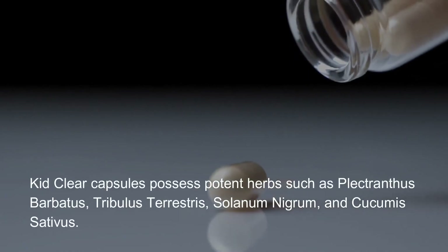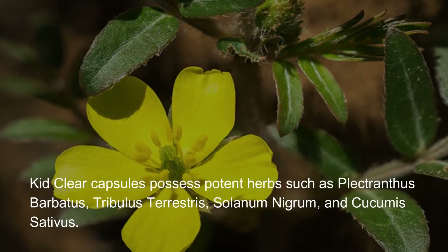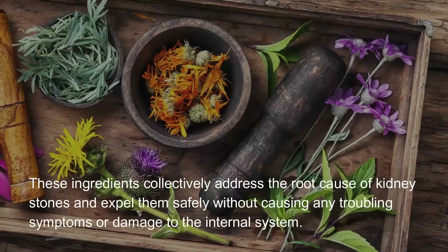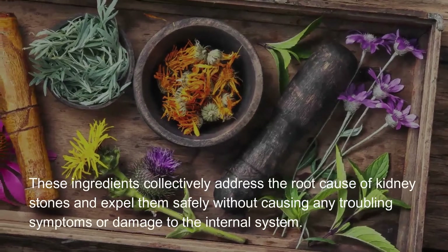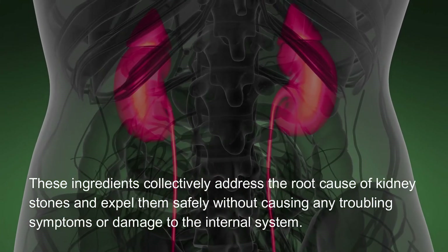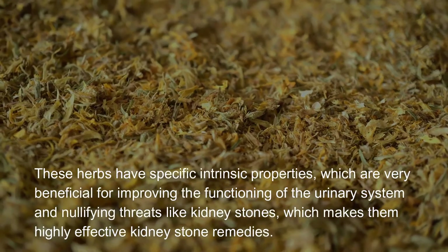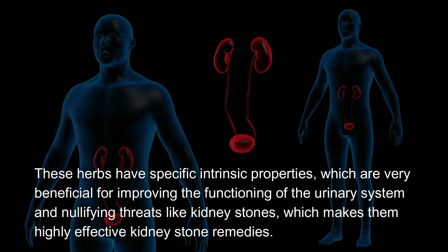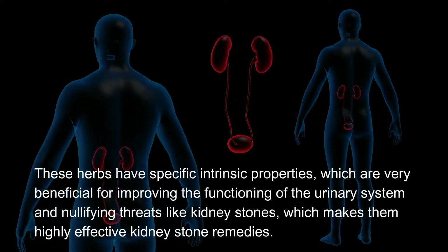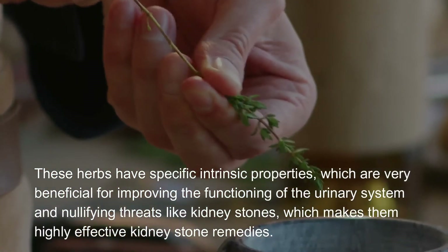Kid Clear Capsules possess potent herbs such as Plectranthus barbatus, Tribulus terrestris, Solanum nigrum, and Cucumis sativus. These ingredients collectively address the root cause of kidney stones and expel them safely without causing troubling symptoms or damage to the internal system. These herbs have specific intrinsic properties which are beneficial for improving urinary system functioning and nullifying threats like kidney stones.